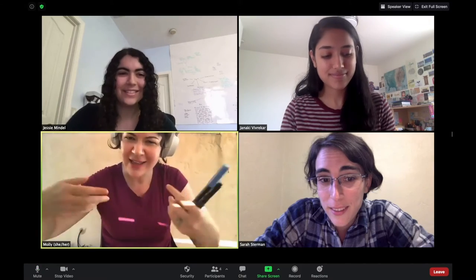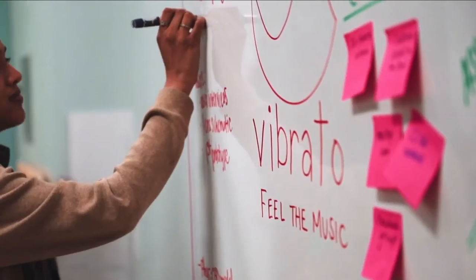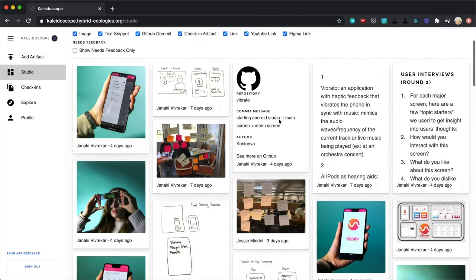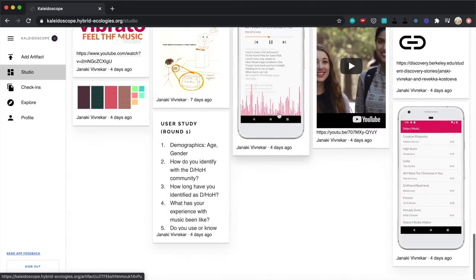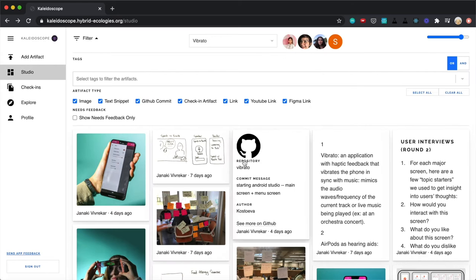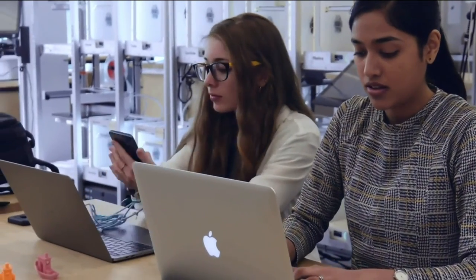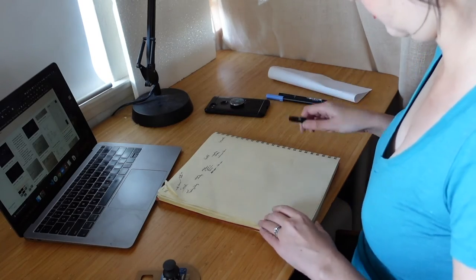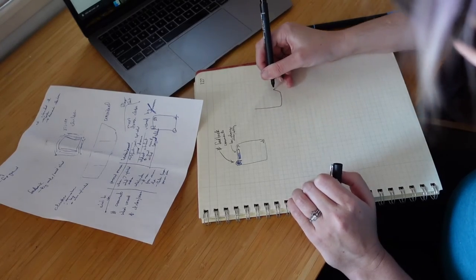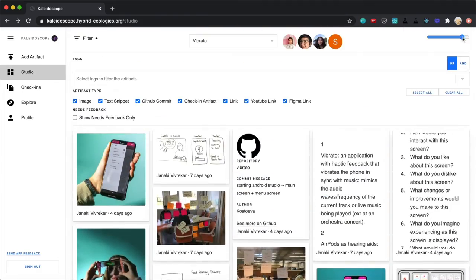Group collaboration during remote instruction can be challenging. Design courses like CS160, User Interface Design and Development, include highly collaborative group projects. Kaleidoscope allows teams to share their creative artifacts in a shared digital studio, building a reflective, collaborative space that evolves with the team. Artifacts are generated throughout the creative process, ranging from temporary low-fidelity artifacts to final polished outputs. These include sketches, meeting notes, reports, prototypes, and many others. Kaleidoscope brings all these artifacts together into a studio space where they can be seen as parts of a larger whole.